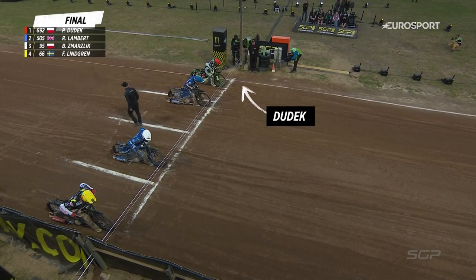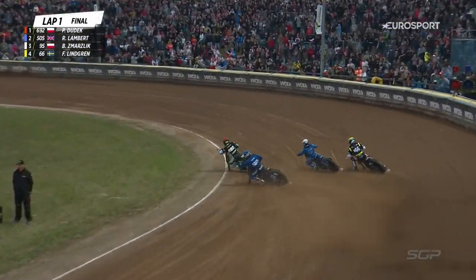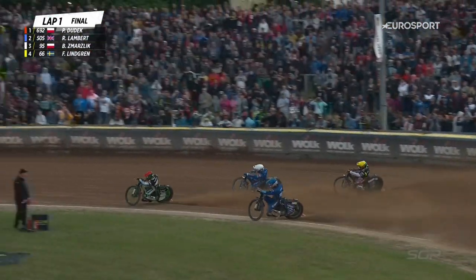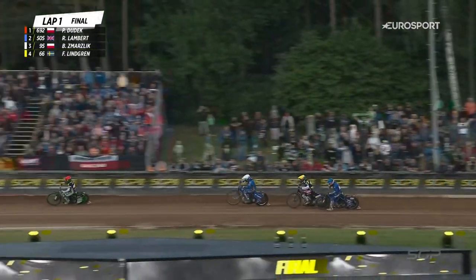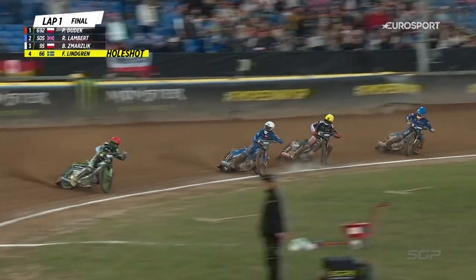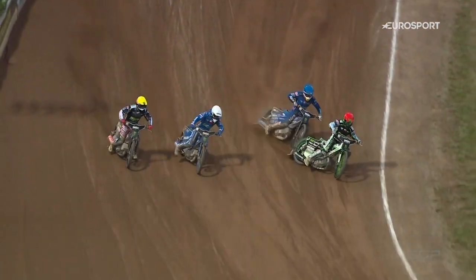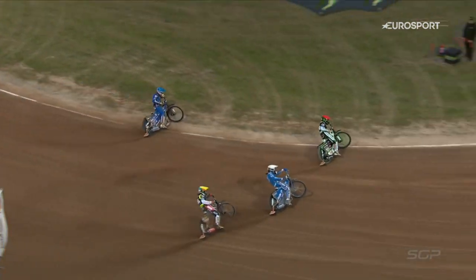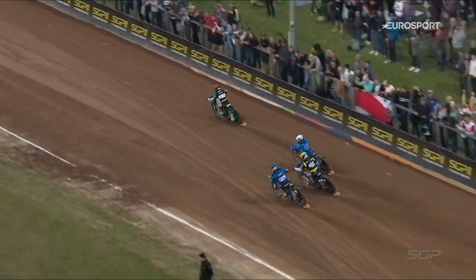Here we go then. Green light's on, tapes her off — starfish and away they go. Dudek's made a good start from the inside, hugs that first turn. There's Vashnik coming through in second place, and Freddie Lindgren also getting the better of Robert Lambert down the back straight on the opening lap. From the inside, Patrick Dudek has been electric from the start all night long — not necessarily known for his starting, but he's hardly put a foot wrong all night.